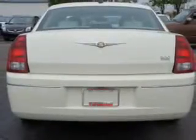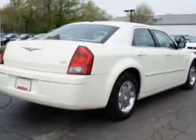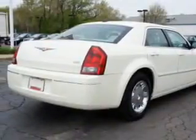Heated seats offer comfort in cold weather. Enjoy the flexibility of multi-zone temperature controls. Let the outside in with a power sunroof.